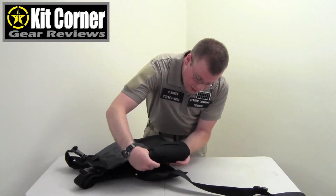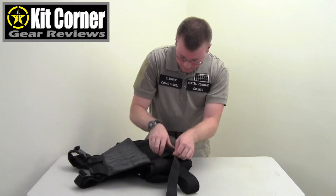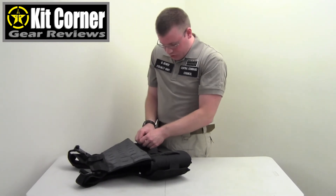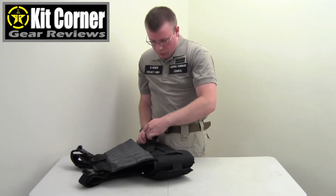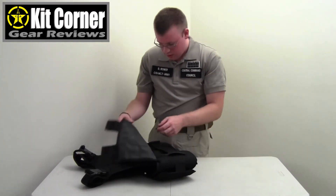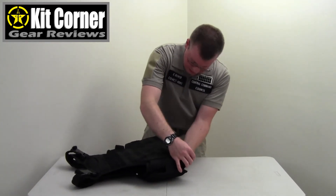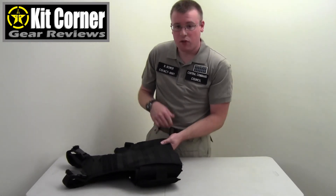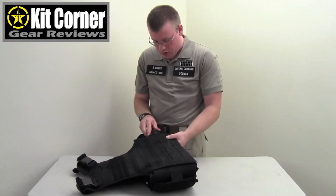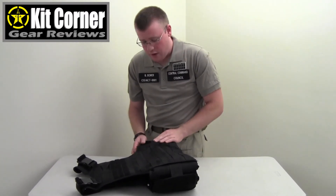SAPI plates do add bulk and weight, so it just depends on what you want to use the vest for. I actually wore this vest when I went through the police academy — I wore it on the range, and it was really hot out some days. We were in the sun, and everyone wearing a standard internal police vest was just sweating. But I was pretty cool because this vest has a lot of circulation, and it's just really comfortable.